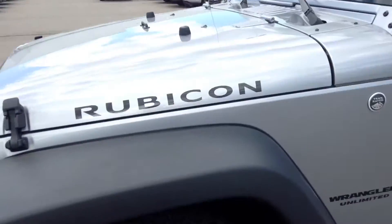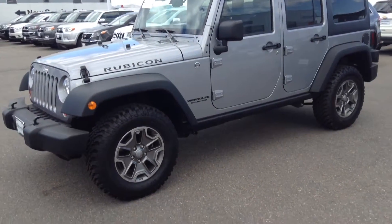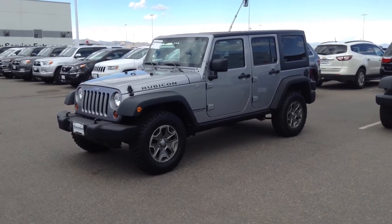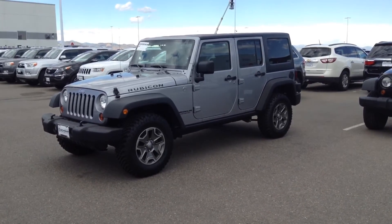I would love to answer any questions for you or set up an appointment for you to come on in and take a look at the vehicle. Please give me a call. My number is 561-827-8364. Again, it's Anthony at Chomp BMW. We'll be having a great day.